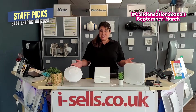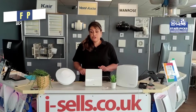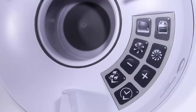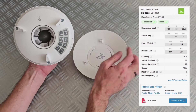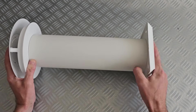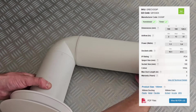So which extractor fan actually fixes it? First up, the CV2 — affordable and compact. It's designed to run all day, every day, quietly keeping the air fresh in your bathroom or kitchen. At just over a watt on trickle, it's barely sipping electricity, which means low running costs for the homeowner. Airflow tops out at 23 litres per second, which is plenty for small to medium rooms, and thanks to its centrifugal design it can push through duct runs of up to 6 metres without breaking a sweat.